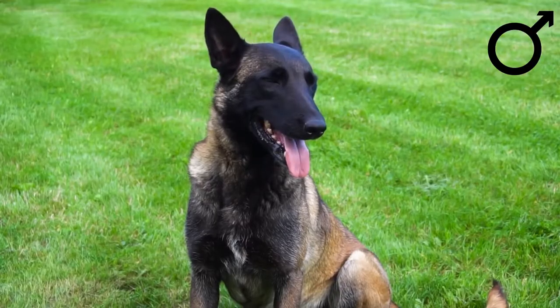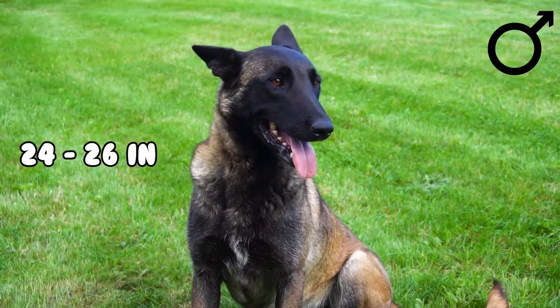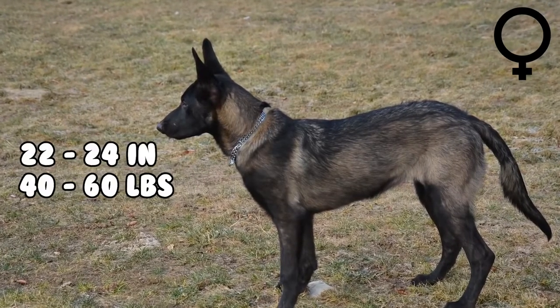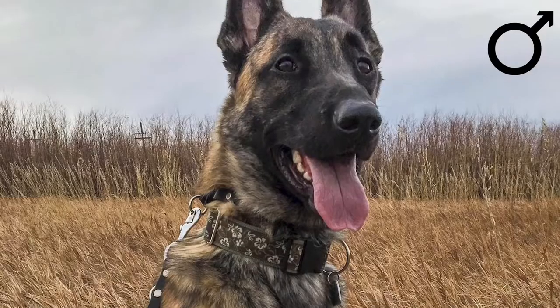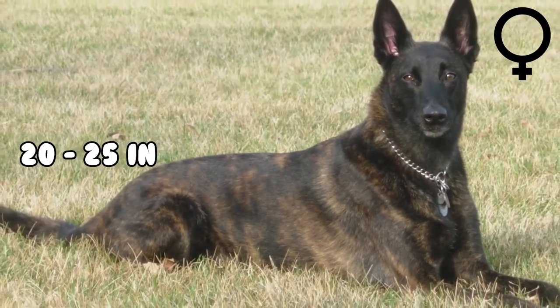Size. Male Belgian Malinois can grow 24 to 26 inches tall and reach a weight of between 55 to 75 pounds. Females are smaller, weighing about 40 to 60 pounds and 22 to 24 inches tall. Similarly, Dutch Shepherds grow to between 50 to 70 pounds, while the males reach between 21 and 26 inches, and the females 20 to 25 inches.